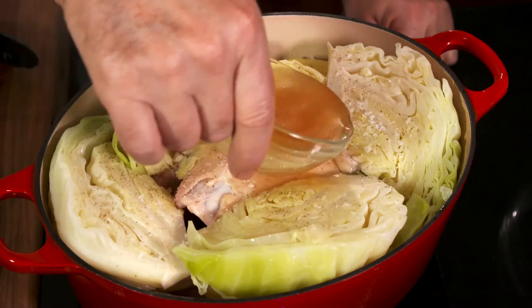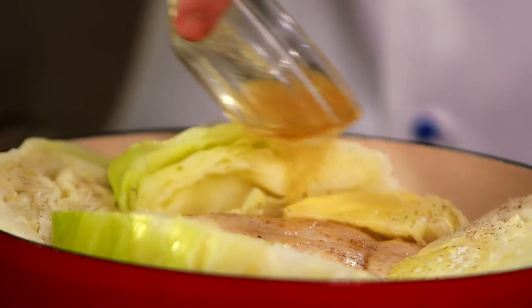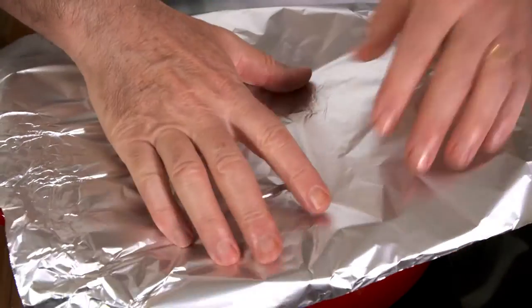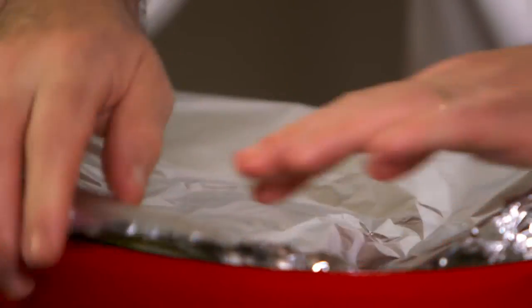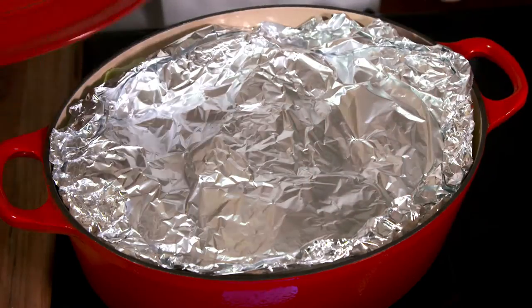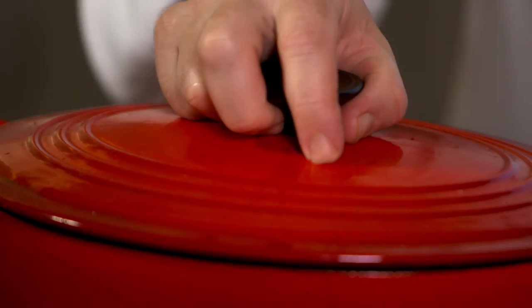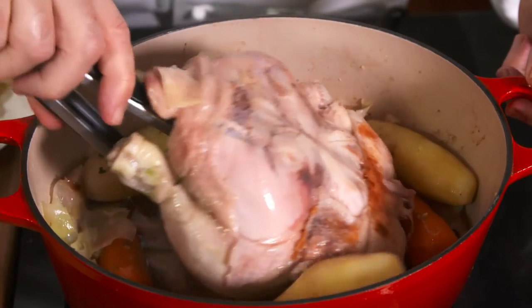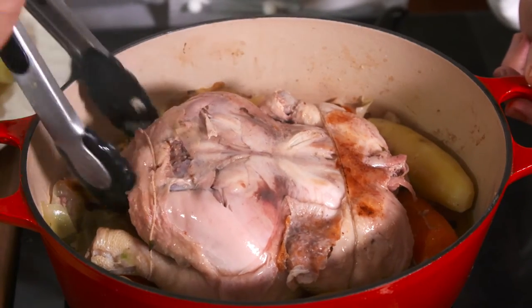Then I pour in 50 ml of strong chicken stock. This lovely winter dish is also often prepared with guinea fowl or pheasant. I cover tightly with foil to keep the heat in, and also with a lid, and cook on low heat for half an hour. After which, I turn the bird over and cook for an extra 20 minutes.